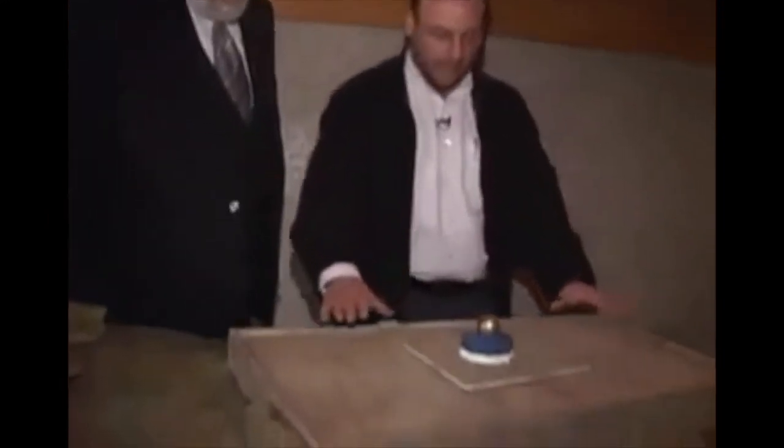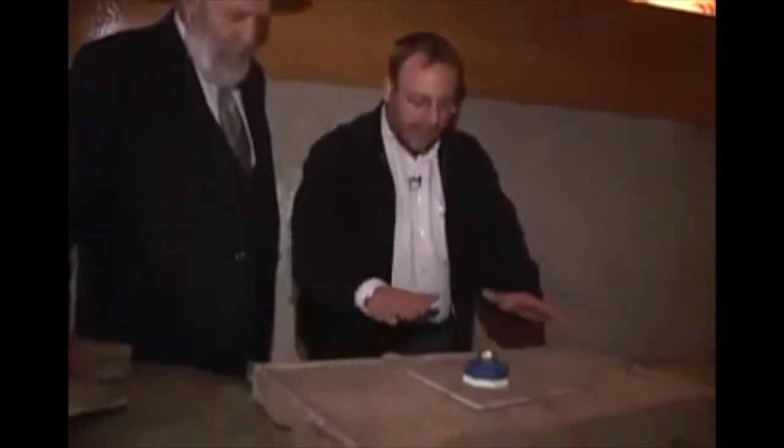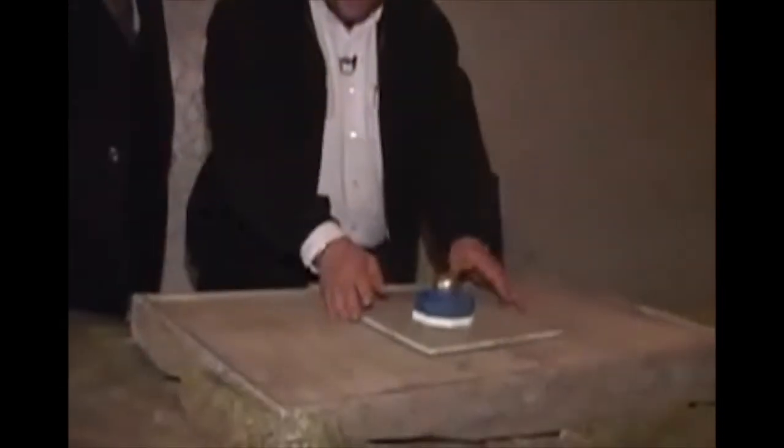Before we go into the tunnels, let's take a look at the topography — the layout of the land. This is what we see today. Here is the Muslim shrine that sits upon the Temple Mount. This temple platform is the biggest man-made platform in the world. Herod renovated the second temple, and his great work was that he expanded the Temple Mount area, the platform, to twice its size.